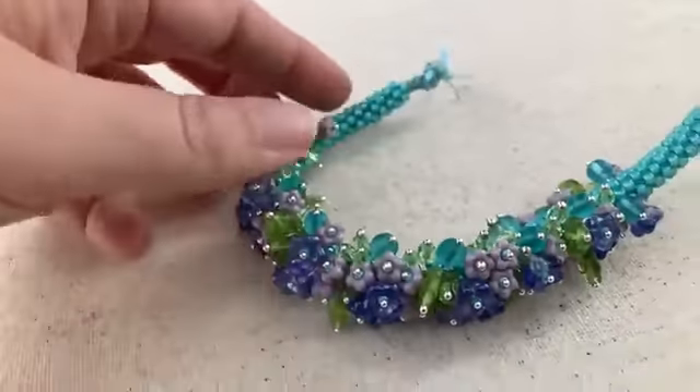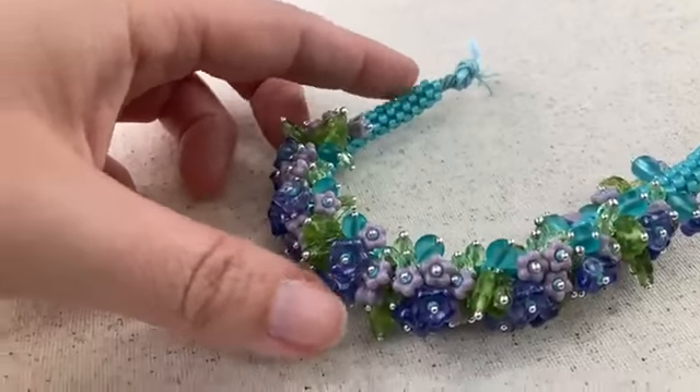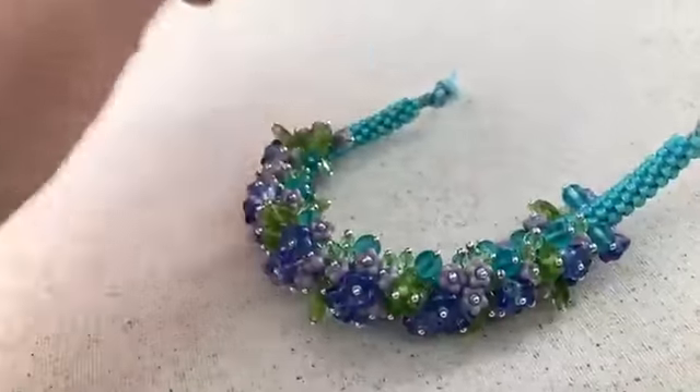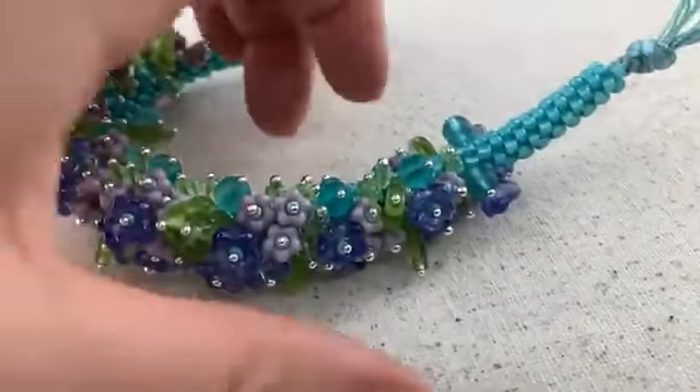I'm going to finish this beauty off with some coordinating peyote stitch end caps. It just is calling for just a little bit more color there at the end.